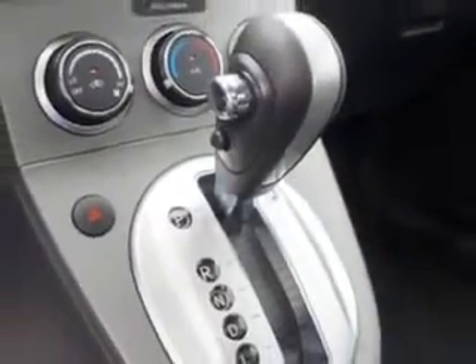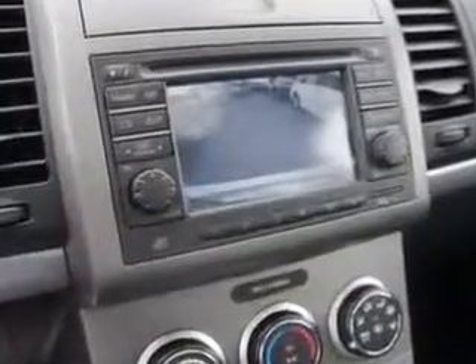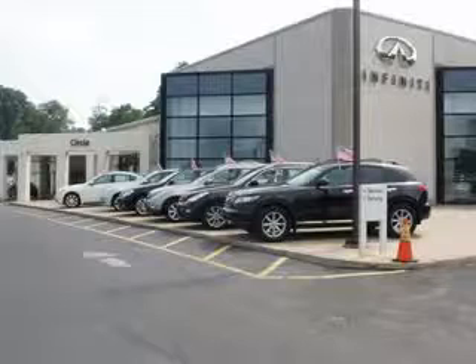Enjoy the drive and have peace of mind in this 2011 Nissan Sentra. See us at Circle Infinity today. At Circle Infinity you'll find a number of ways that we make customer service the basis of buying and owning a car. Come on by and you won't be disappointed.